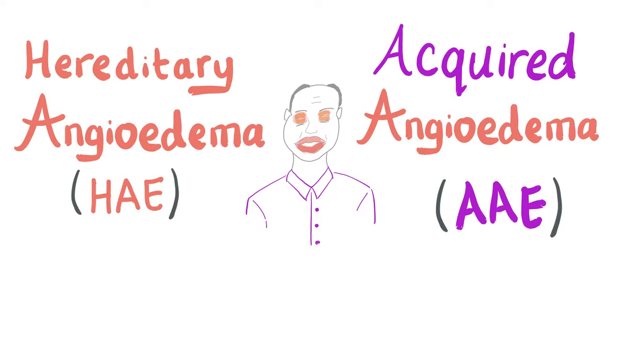Another day, another video from Medicosis Professionals about hematology. In the previous videos, we have talked about hereditary angioedema and acquired angioedema — the younger patient with a hereditary autosomal dominant problem, and the older patient with an acquired autoantibodies problem. Now let's get started.